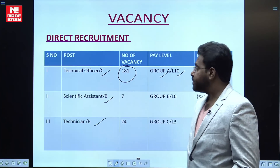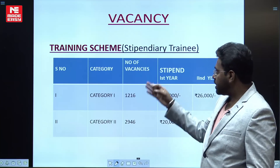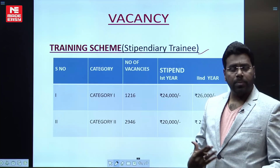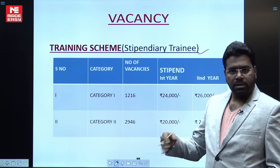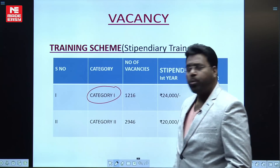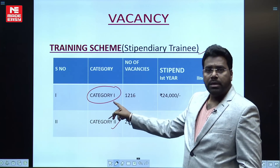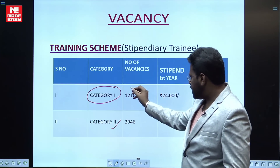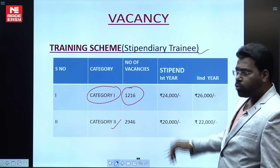BARC is also recruiting through one more scheme — the Training Scheme. This is a Stipendiary Trainee scheme where they are taking diploma candidates for two years. There are two categories of posts available: Category 1 and Category 2. Category 1 is for diploma candidates, and there are 1,216 vacancies available with a two-year training period.